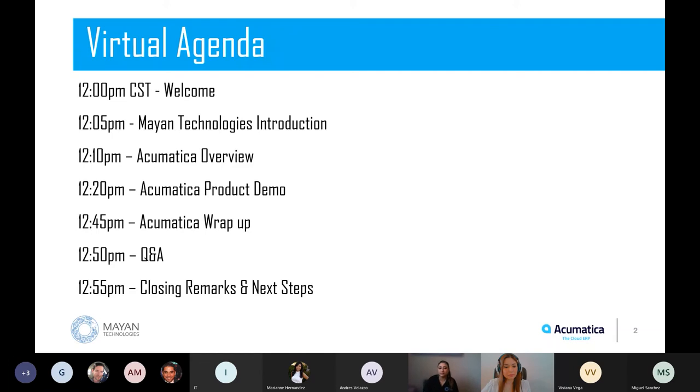Today we wanted to do a lunch and learn that would be beneficial for any industry, any business, and any size. The demo will be more about financial accounting and applications that any business would find helpful. After that, I'll have a quick wrap-up, and then we'd like to open it up for Q&A. Any questions you may have about Acumatica or Mayan Technologies, you can put those in the chat.